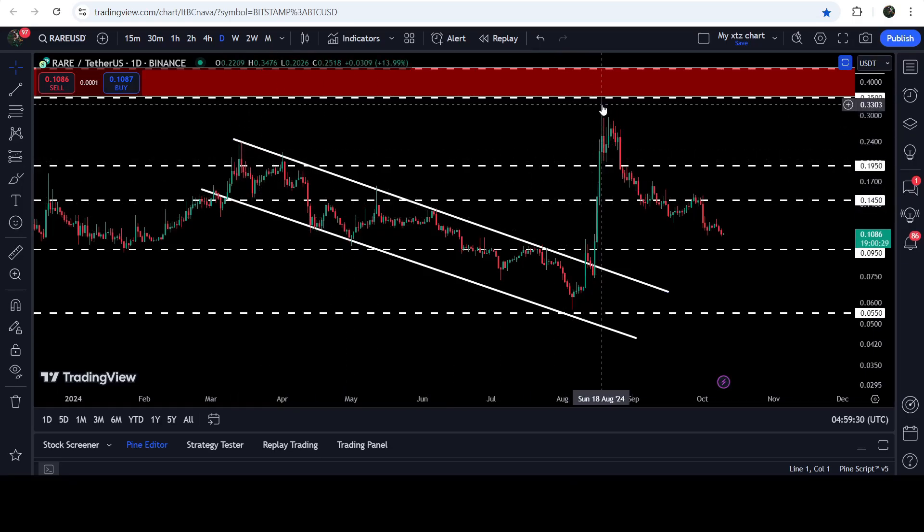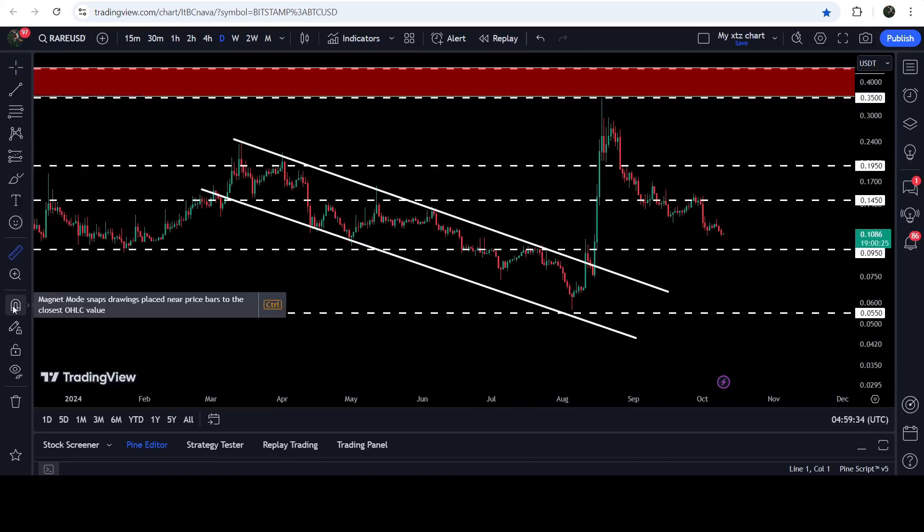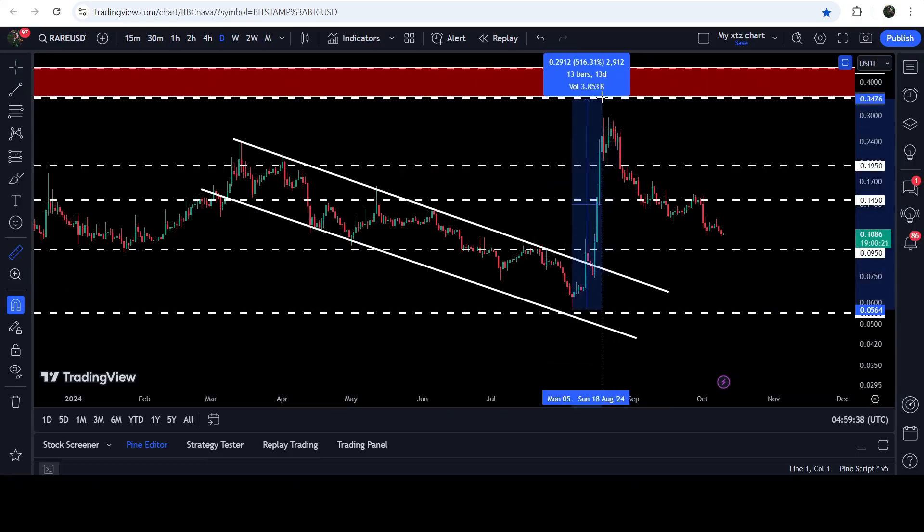You can see that the price moved up to this resistance at 35 cents. If I place this measurement tool from this low to this high, then you can see that within a few days it was almost more than a 516% pump.